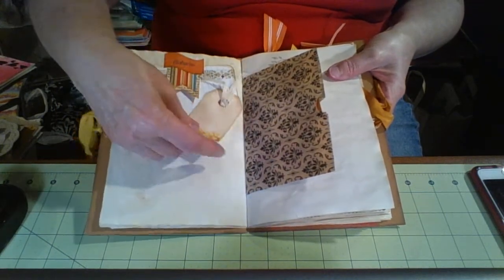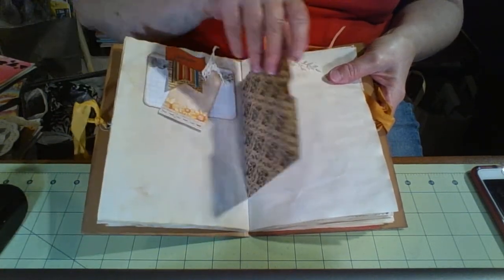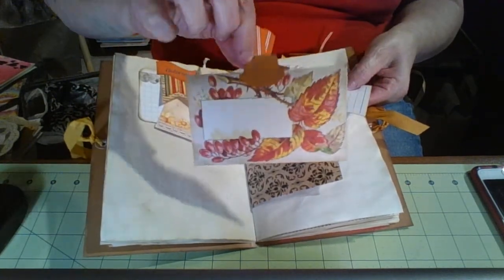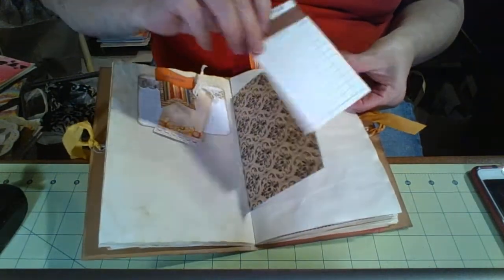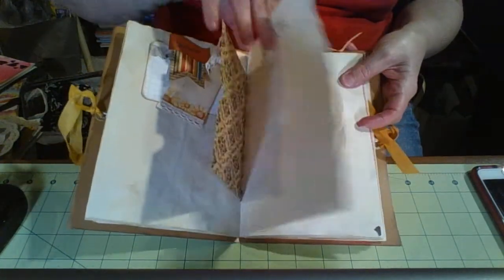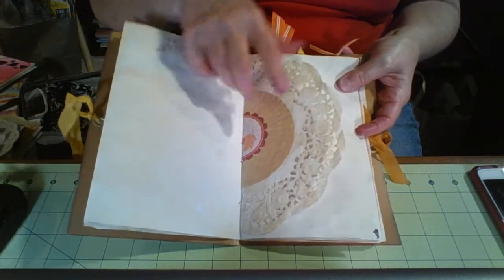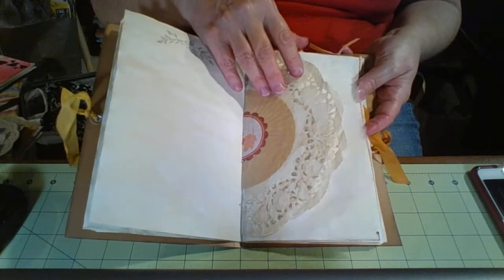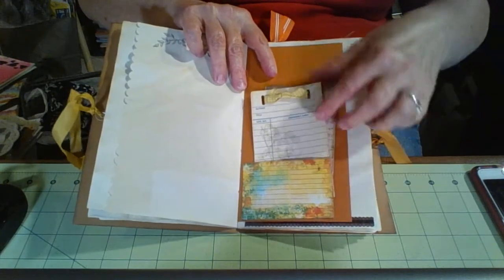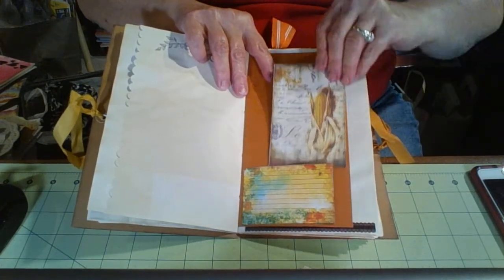A tuck spot that I made with a small tag, and a journal card. A bag — and inside the bag is a card that I found on Pinterest, and a library card that I just put a ribbon on. This is a cupcake liner and this is a free printable from Pinterest. This can be a tuck spot — I didn't put anything in it, but it can lift up so that you can write underneath. Another pocket with a library card, and this time I kind of fit a ribbon through it. And another printable.